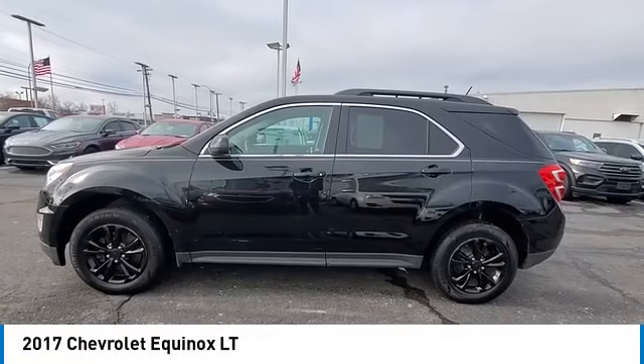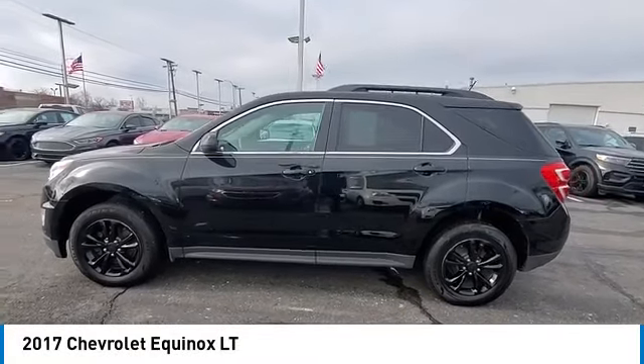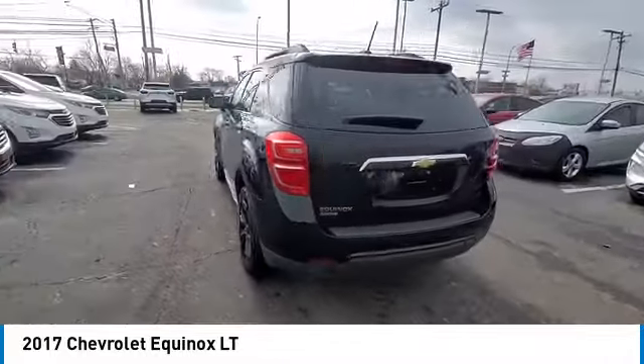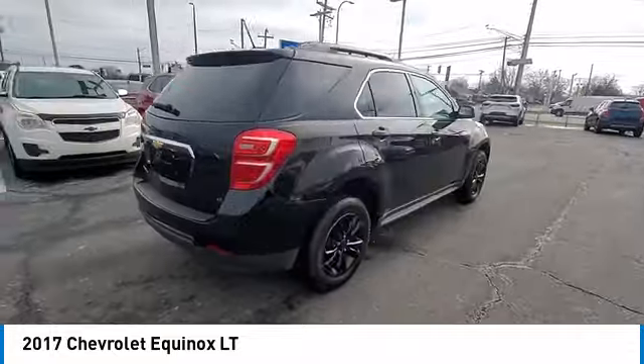Looking for the right vehicle? Check out the 2017 Equinox. Fuel efficiency, safety, and value equals the Chevy Equinox.